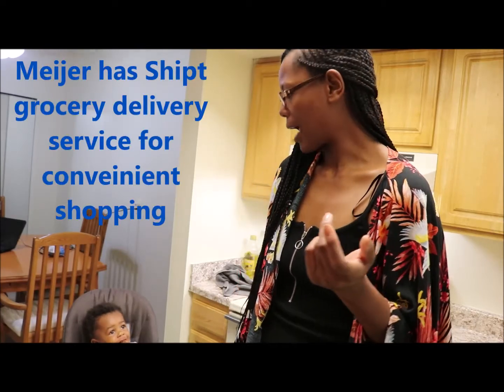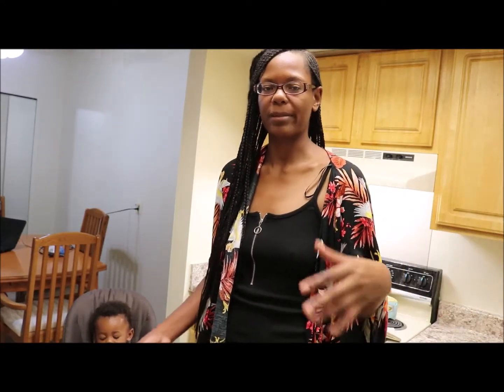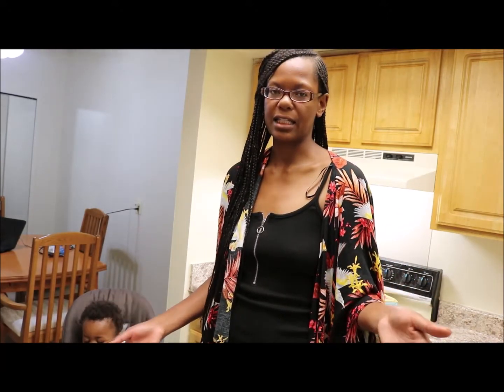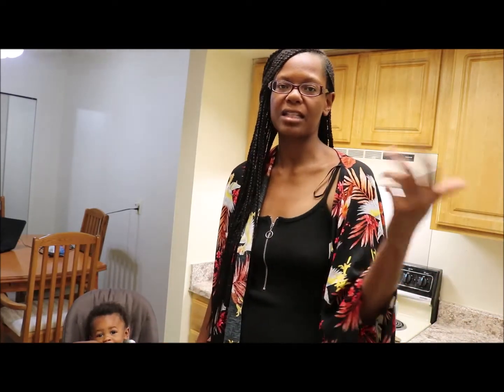I'm going to show you what I got today, and it's basically just going to be like a bunch of snacks because I've already went to the grocery store previously and bought food I'm going to cook for dinner. So these are some snacks that I bought as well as some other necessary items. Make sure you hit that thumbs up and subscribe to my channel if you haven't already.